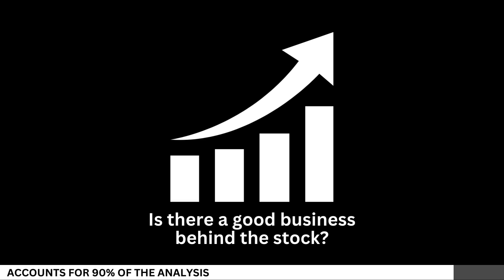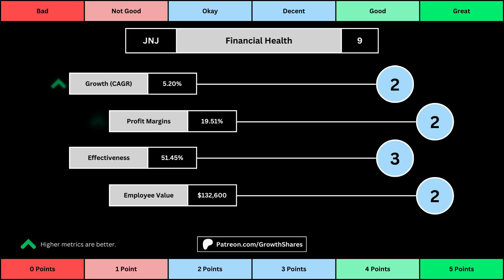First, let's see if there's a good business behind the stock. We'll look at 14 metrics to determine the business fundamentals. The first set of metrics deal with the company's financial health, with its projected earnings growth for the next five years, its profit margins, and its effectiveness, which looks at the company's returns on equity,